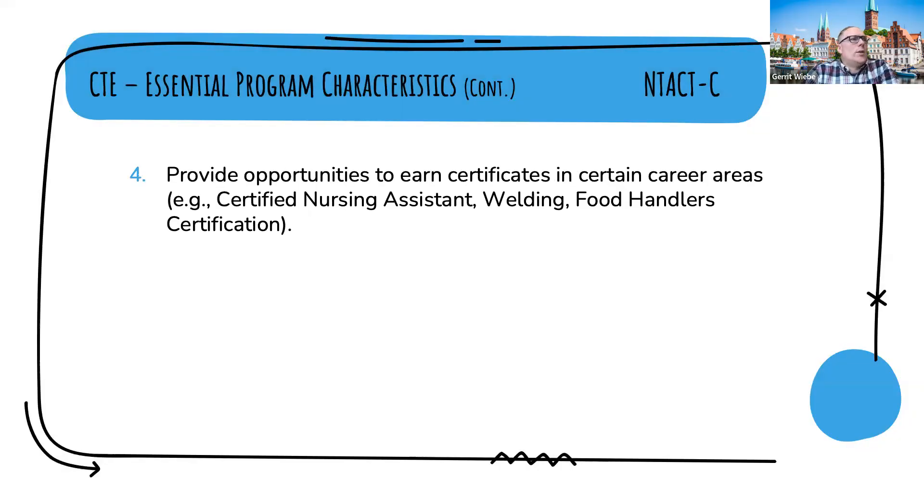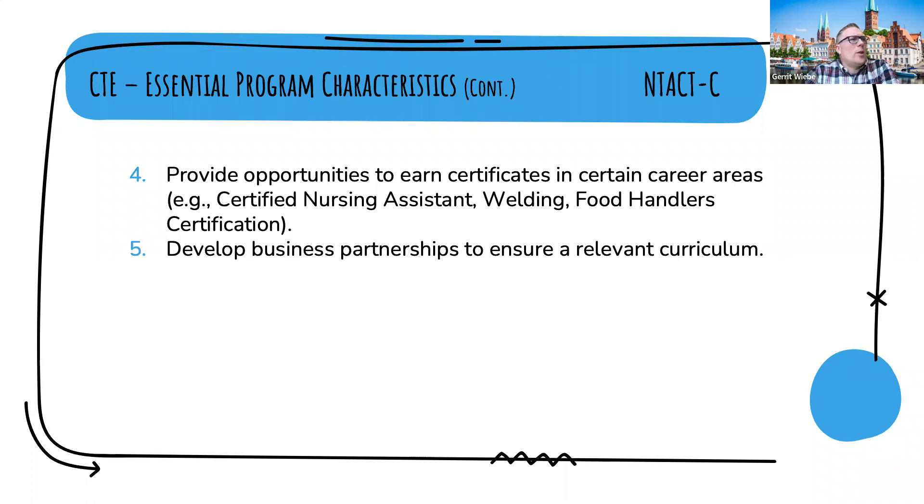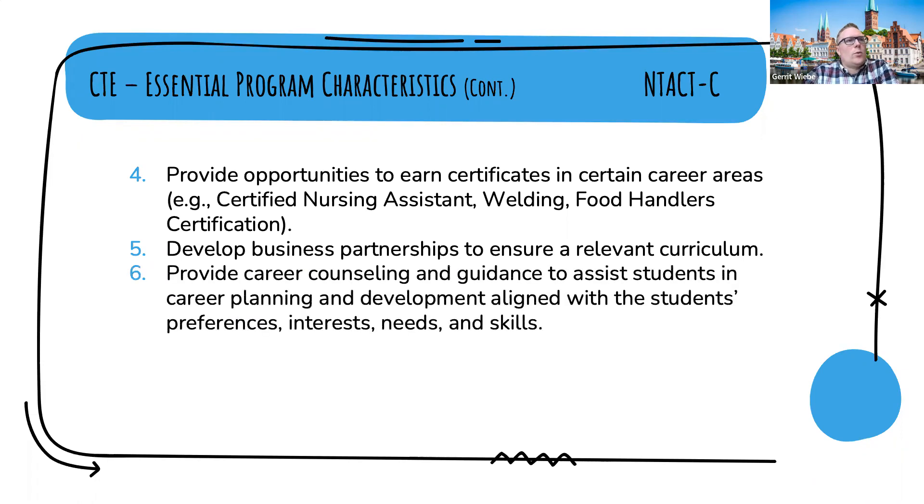Next, provide opportunities to earn certificates in certain career areas — examples include CNA, welding, and food handlers certifications. Welding is the closest to a trade on that list, but you can move to a slightly higher level and get into the trade occupations we'll be talking about. The next essential program characteristic is to develop business partnerships to ensure a relevant curriculum, which is really important because if we don't understand the needs of an industry, we don't know how to train people to work in it.